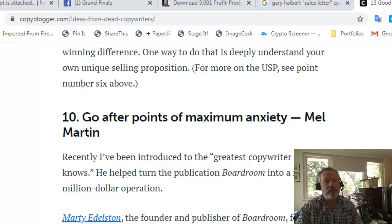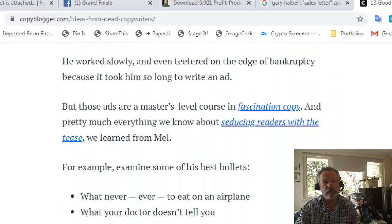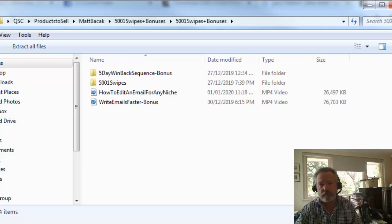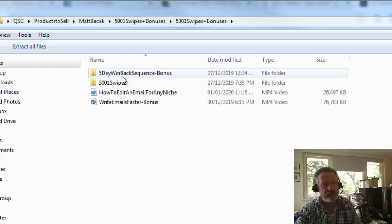I've gone through those very specifically because I have an interest in copywriting, and email is ultimately all about copywriting. But let's go and talk about what's inside the product and how much use it's going to be. I'm going to pull the product I bought across into the window.